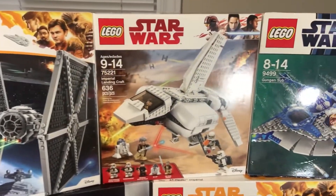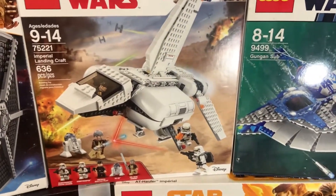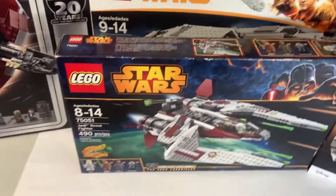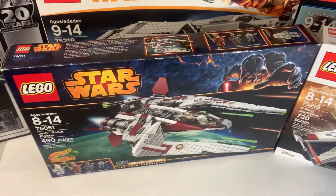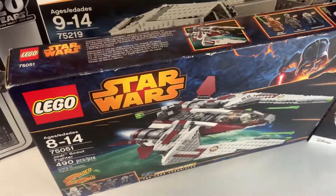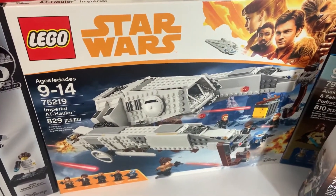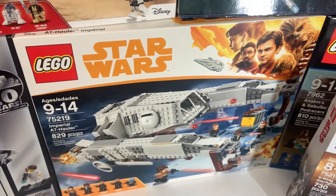We have the Imperial Landing Craft which I got from Toys R Us last Black Friday for 50% off, and below that we just have the Jek-14 Starfighter which I got for 80 dollars this summer — so that was a great find sealed. Then behind that we have the Imperial AT Hauler; I just got this recently from Best Buy because it was retired and that was the best price I could find — it was like 30% off, so not too bad.